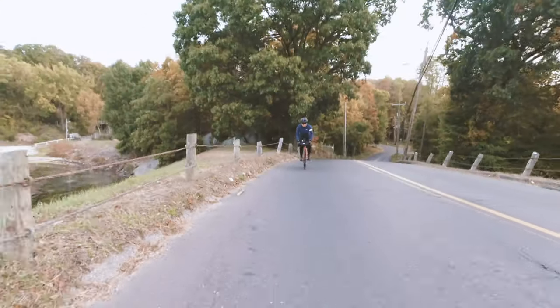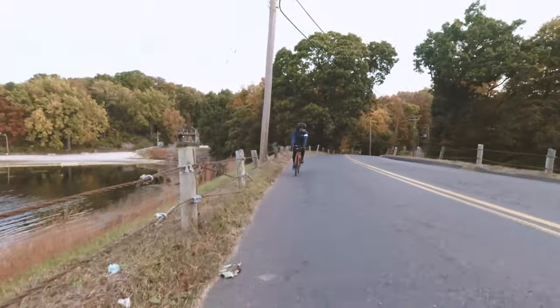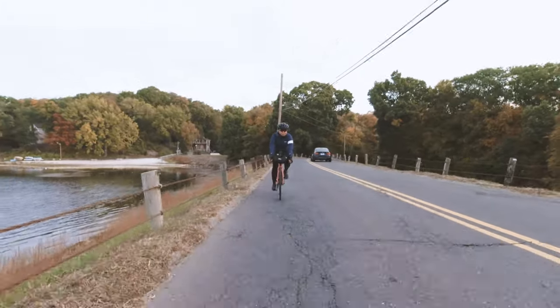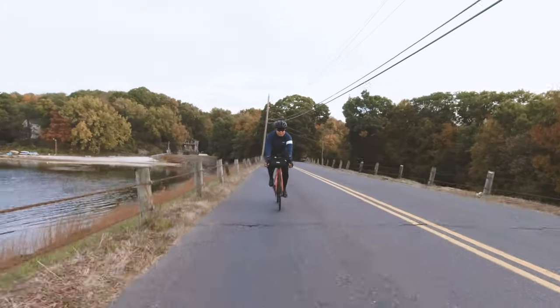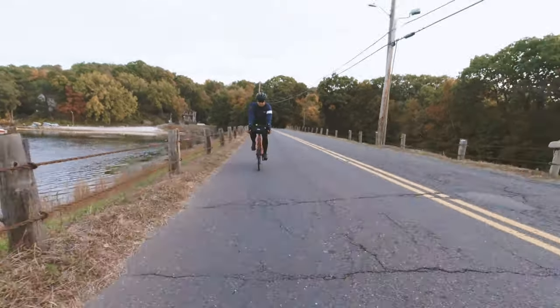One of the things we're trying today is riding more in the drops, which is supposed to help with speed. We're testing that out because we were watching the Dylan Johnson video and he talked about bikecalculator.com and how different handlebar positions can affect your speed and your overall end time for whatever ride or race you're doing.